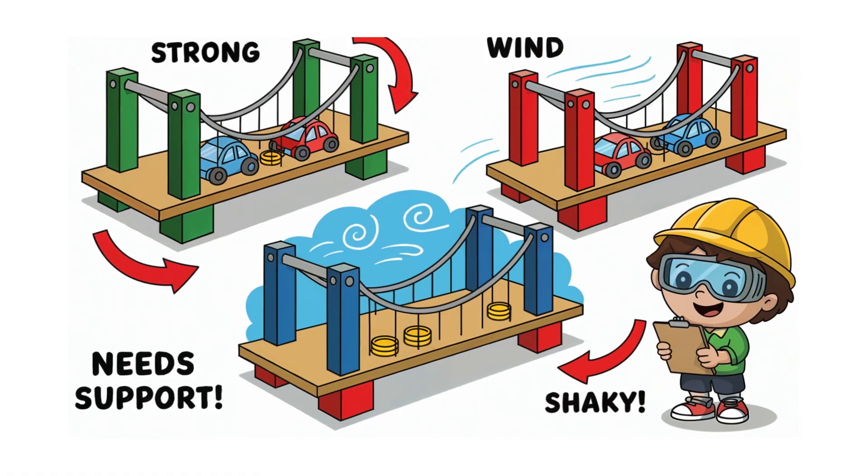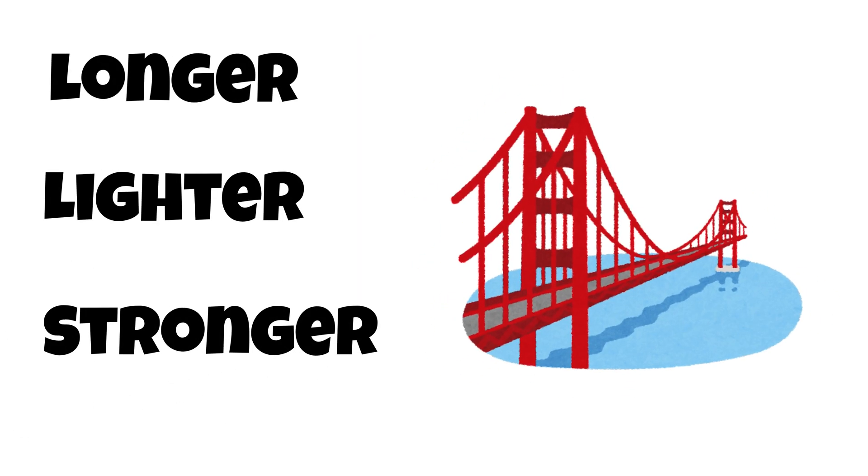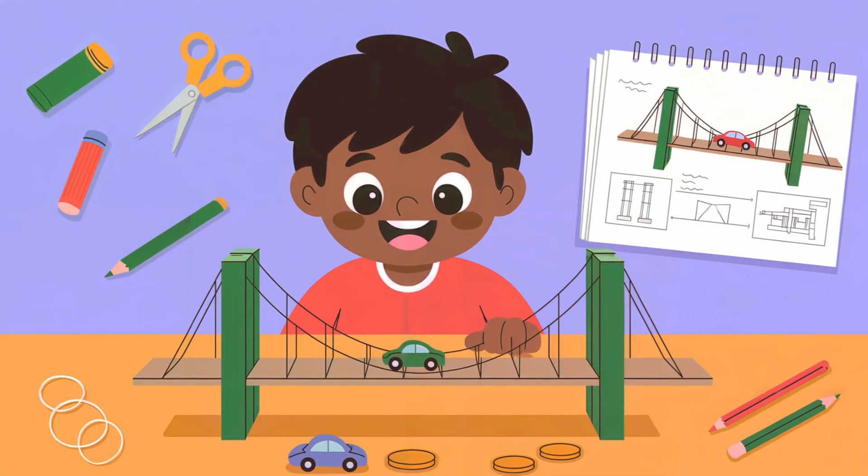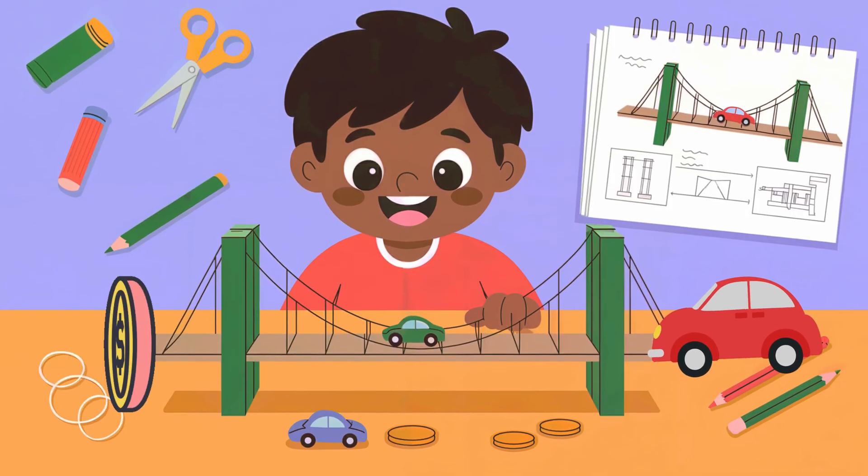How will your bridge handle weight and wind? Can you make it longer, lighter or stronger than the Golden Gate? Sketch your design, label the parts — deck, cables, towers — and test it, maybe with toy cars or coins.